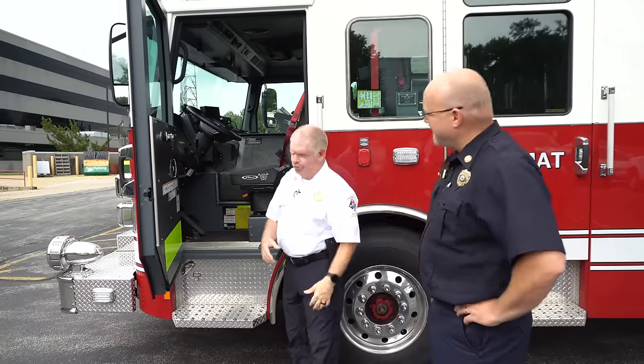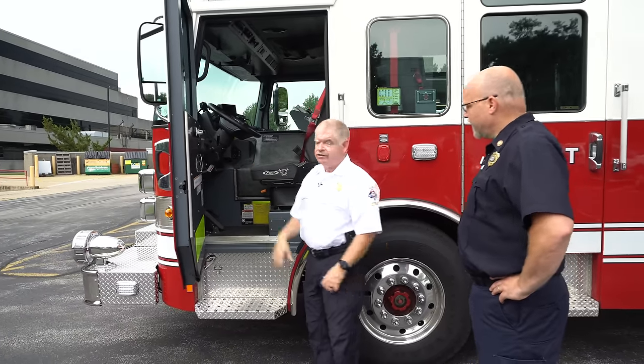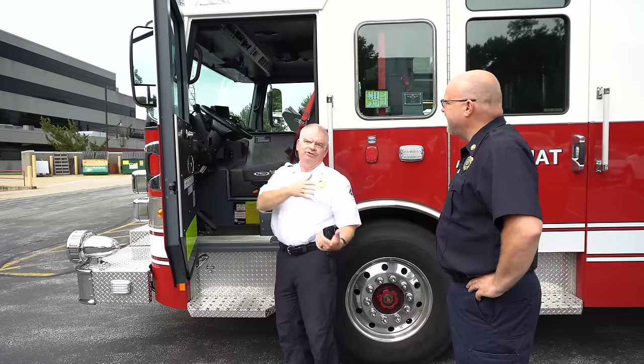So you don't become those canaries that we talked about — that's a good thing. And all three trucks have that radiation detector, even the Tahoe. So if we're driving up and it alerts, we're going to back up and regroup.